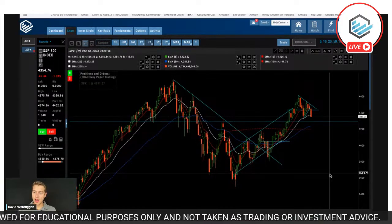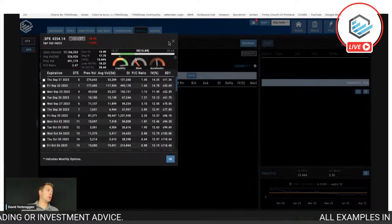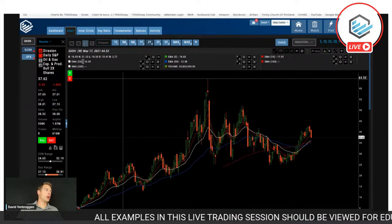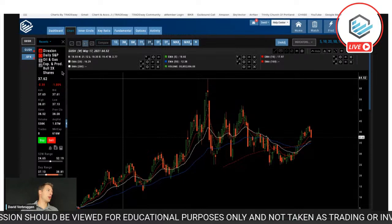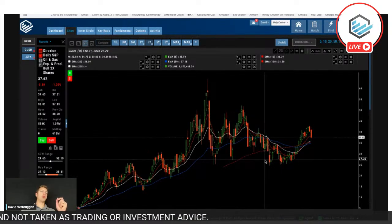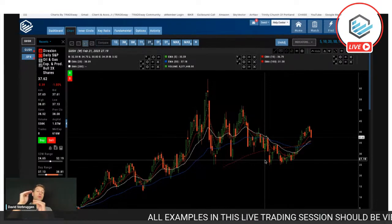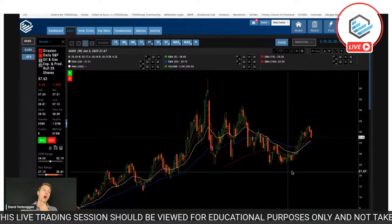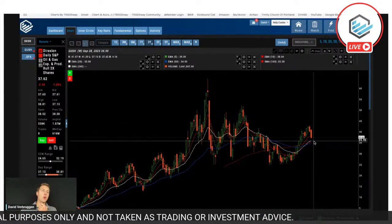Benjamin is asking about a call option on GUSH. Let's take a look. This is a leveraged ETF on oil and gas — by leveraged I mean it moves two times. So every time the underlying moves up a dollar, GUSH moves up two dollars. That's how the leverage works in this case. If you're looking at a potential call option, well — what are you seeing in the pattern? It's pulled back quite a bit but it hasn't bounced yet.